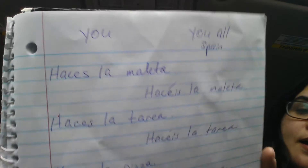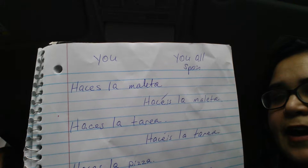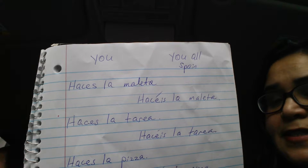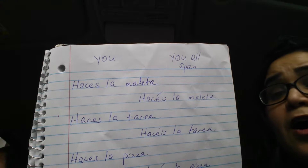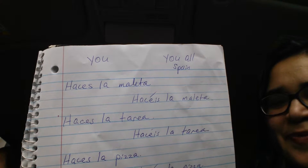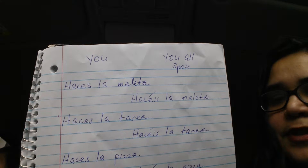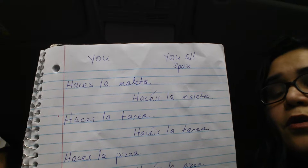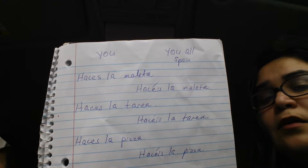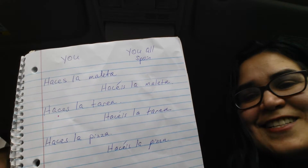I wrote these down. First one says, haces la maleta, and that means you pack the suitcase. Next, hacéis la maleta means you all pack the suitcase when in Spain, speaking to a group of people. Next one says, haces la tarea, and that means you do the homework. Hacéis la tarea means you all do the homework — which is what I'm expecting you all to do.